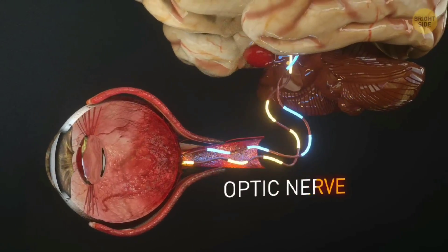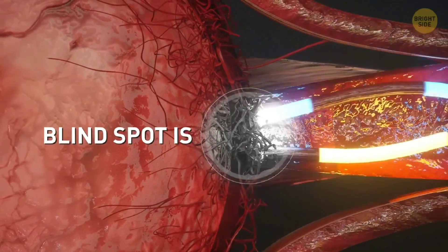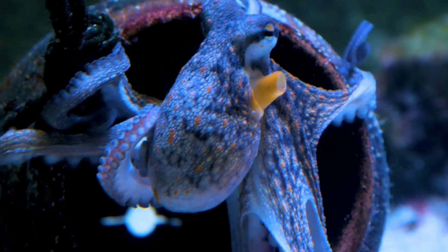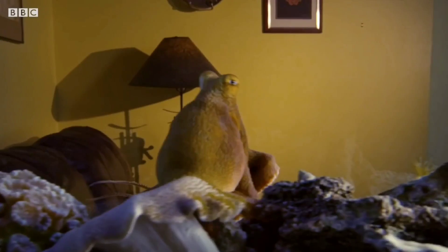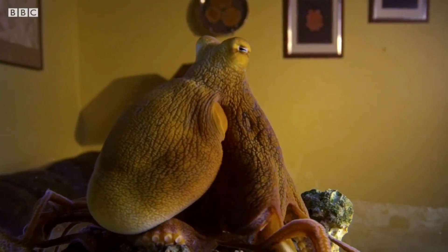They don't have a blind spot in their vision like we do because of where our optic nerve connects to our eyes. They're also more sensitive to light, letting them better pick up faint signals as they're swimming around the dark ocean. Scientists think that their flipped retinas may also improve their depth perception.